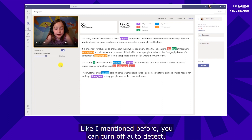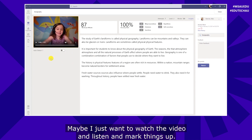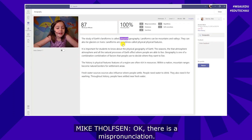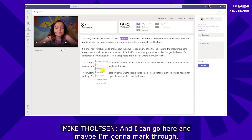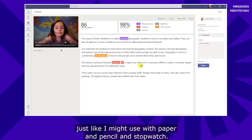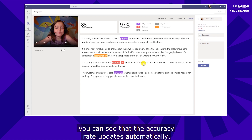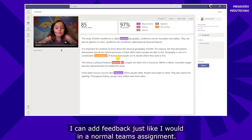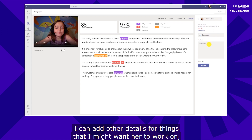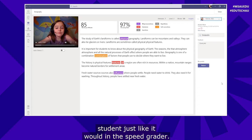With auto detect off, I'll hit play: the study of earth's landforms is called bicycle — there's a mispronunciation. As I'm listening, I can manually mark all those different things. As I mark up mispronunciations and other aspects, the accuracy rate updates automatically. I can add feedback just like in a normal Teams assignment — I can say 'great job,' add details for things I want her to work on, then click Return just like a normal assignment and drop down to the next student in the speed grader.